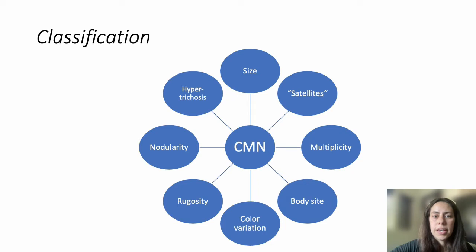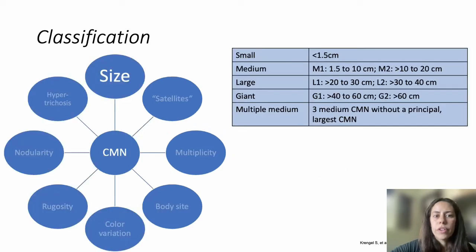We classify CMN using a classification system based on size: small (less than 1.5 cm), medium (1.5 to 20 cm), large (20 to 40 cm), and giant (greater than 40 cm). There is an additional classification called multiple medium, meaning three medium CMN without one larger CMN. When we talk about size, we are referring to the projected adult size, and we use nomograms to help predict that adult size.